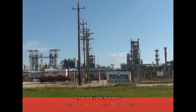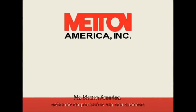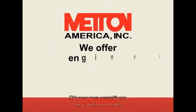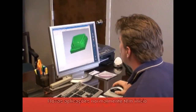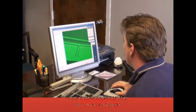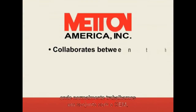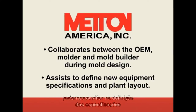Meton America's headquarters in La Porte, Texas is home to our management staff, application engineering, technical service, and production. We are dedicated to your success and strongly believe in the value of technical support. We offer engineering assistance in all stages of product design, as well as on-site processing troubleshooting. New applications normally start within the design engineering organization with the OEM, and our application engineering support starts with this initial part design, which can evolve into sophisticated FEA analysis to ensure application performance. We collaborate between the OEM, molder, and mold builder on mold design, and in new startup situations we can assist with equipment specifications and plant layout.